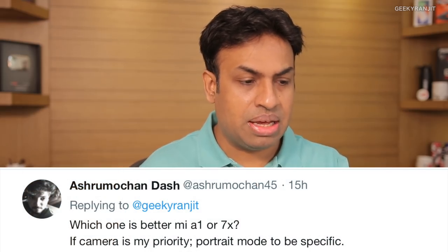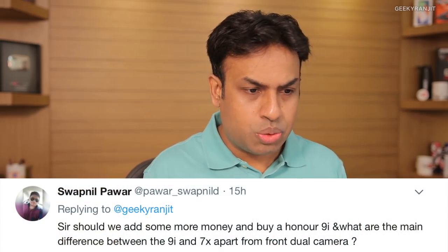From Dash asking which is better — the Mi A1 or the Honor 7x — especially for portrait mode. I really have to test them side by side to give a definitive answer. The portrait mode on the Mi A1 does pretty well in outdoor lighting with a lot of light, but in indoor or artificial lighting conditions the Mi A1 portrait mode does not work as well. I'll try to post a side-by-side comparison video sometime next week.